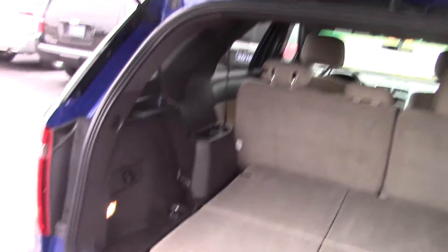Obviously with the Explorers you do have the third row. It's popped down in this particular one at the moment, so you can see what it is at full storage. Then you've got your third row — you do have cupholders and everything.